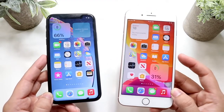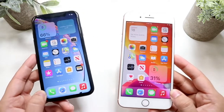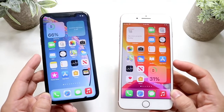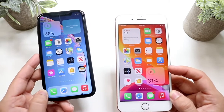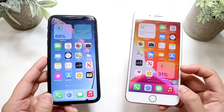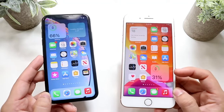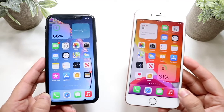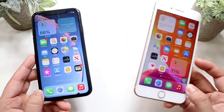An even bigger difference is battery life. The iPhone XR's battery size is bigger than the iPhone 8 Plus's, and the XR has such good battery life that it still shocks me how well it performs. The iPhone 8 Plus is still a decent phone for battery life, but it's just not as good as the XR — the XR takes the cake when it comes down to battery.